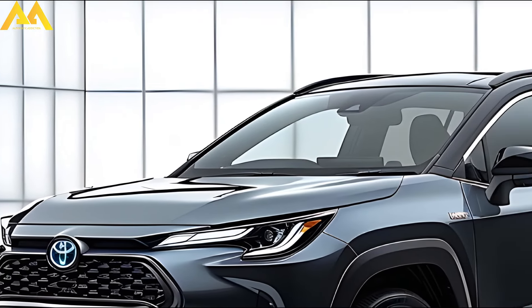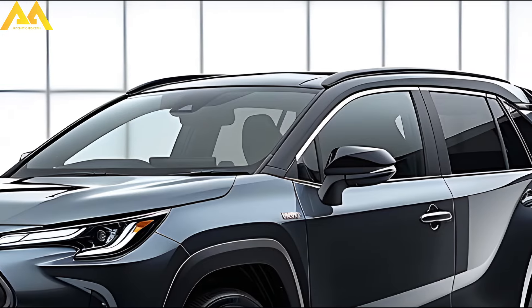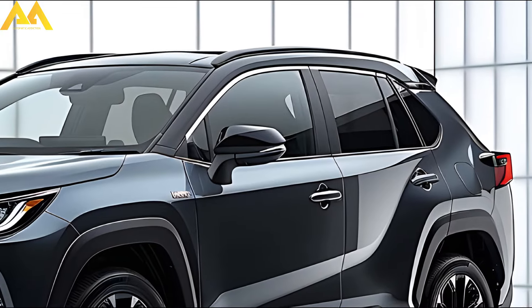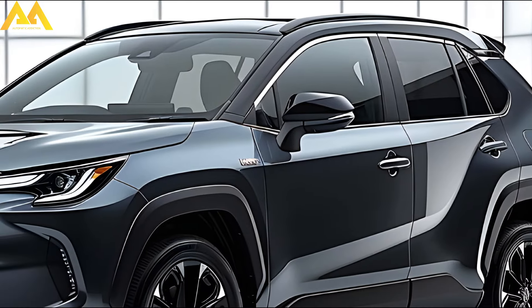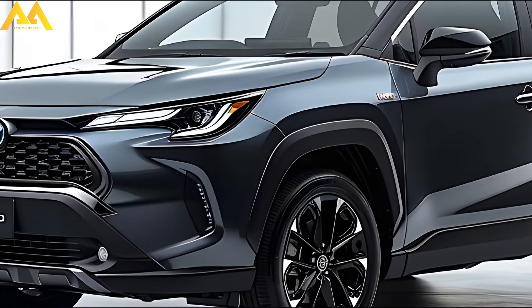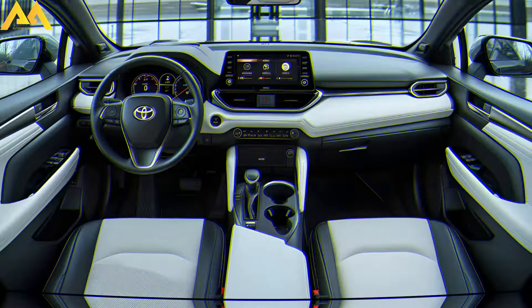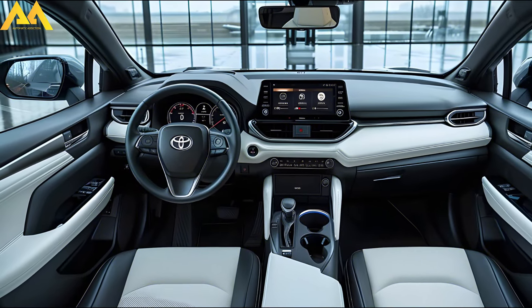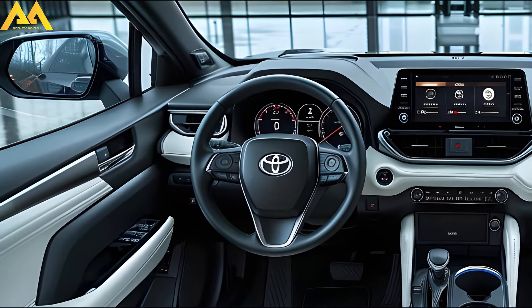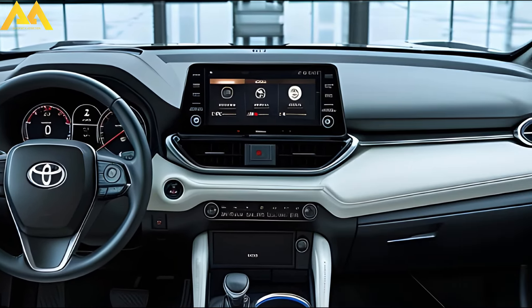Thailand employs Toyota's 1.8-liter four-cylinder in two hybrid trims and one pure combustion version, thus any powertrain alterations are pointless. The larger 2.0-liter engine, which produces 169 horsepower on its own and 196 combined horsepower for hybrid versions, powers all Corolla Cross models in North America. We do not see Toyota downsizing the powertrain anytime soon, even though cosmetic and interior tweaks may make their way to North America.